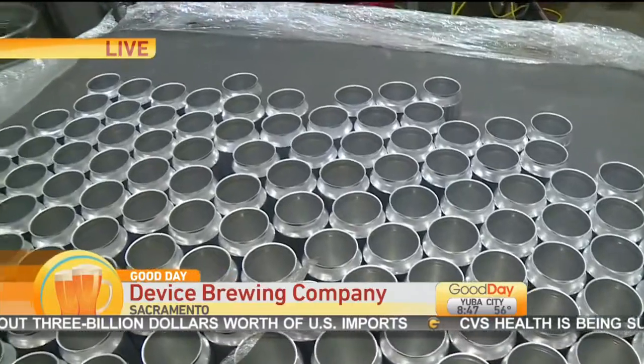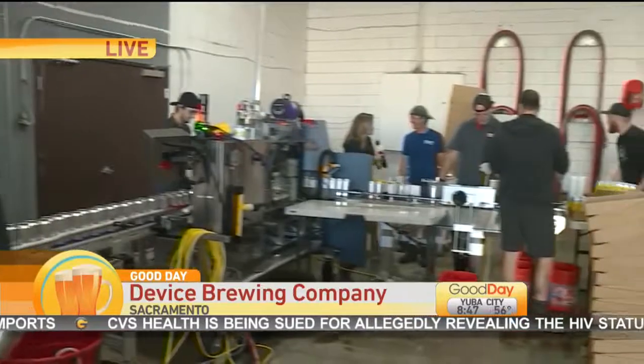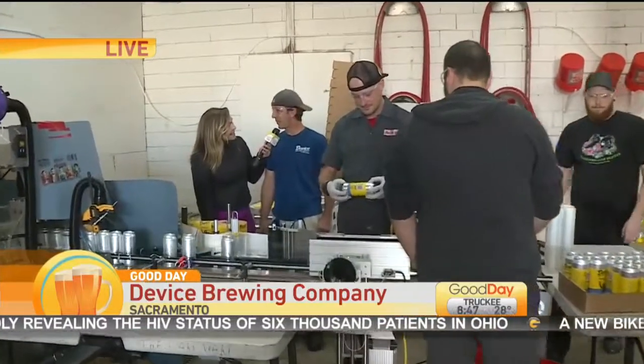Big, big process. Cameron, thanks so much. I'll let you get back to work and I'll swing on over here to Bruce McPie with Device Brewing Company. So you guys are doing this on a weekly basis? On a weekly basis — roughly 500 cases a week.